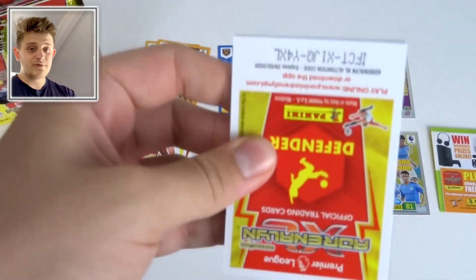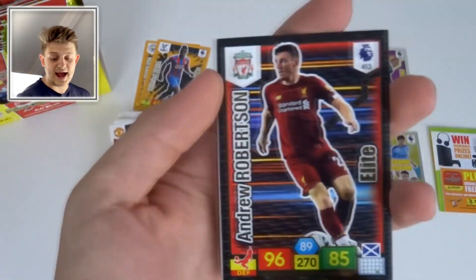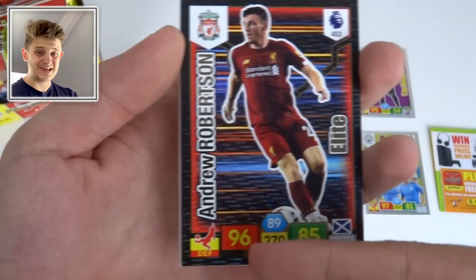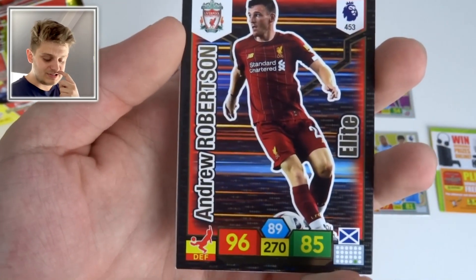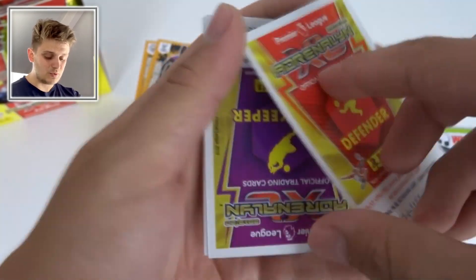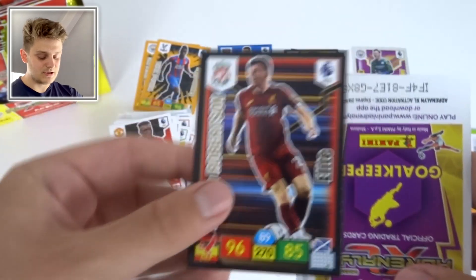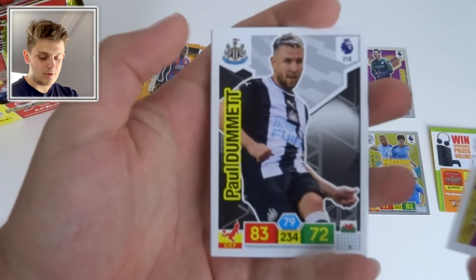What's been your favourite card so far? Another Elite card: Andy Robertson of Liverpool — what a card. His stats could work at any position: 96 defense, 89 control, 85 attack, 270 total — that is mental. Andy Robertson of Liverpool Elite card, lovely stuff.